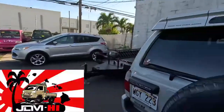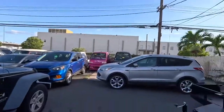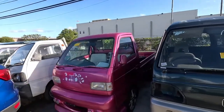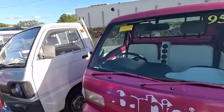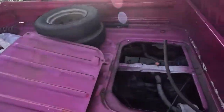Coming to you live from JDM Hawaii lot number two — the graveyard, which is so sad to see. I'm someone who doesn't get really attached to cars, but the things I'm seeing right now are breaking my heart. This is the famous Barbie K-truck. First time I came to Hawaii and saw this, it was one of the coolest Suzukis I'd ever seen — and this one is getting its heart removed.